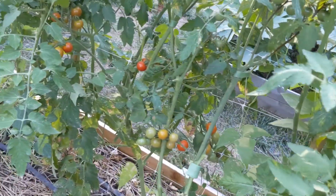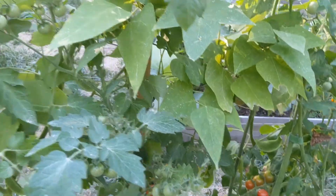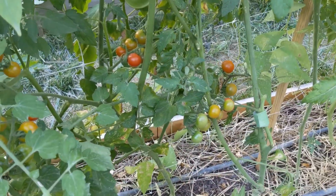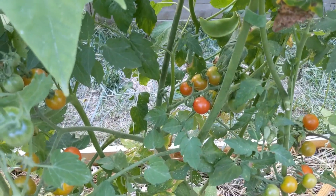I'll see if my chickens want to eat these — sometimes they want the tomatoes and sometimes they don't. Chris said the ones I harvested the other night needed a little bit more time, so I'm going to leave those on until tomorrow.